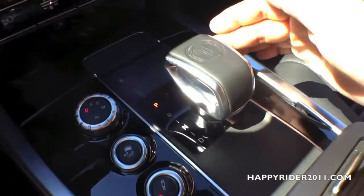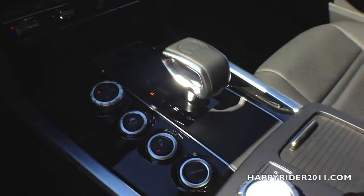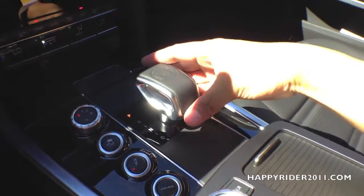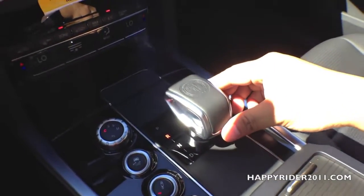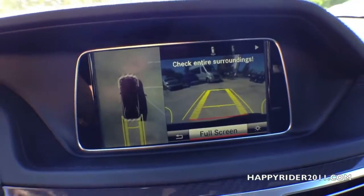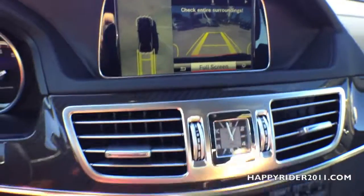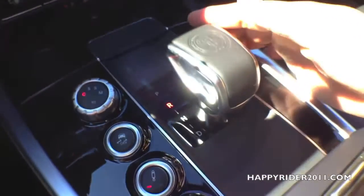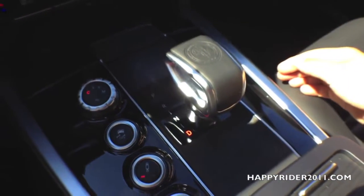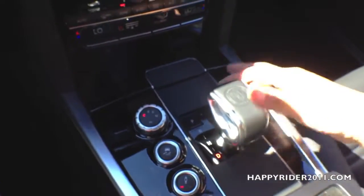Now for a closer look at the gear shift. There's 'Mercedes-Benz' imprinted on it — looks very nice. To control it, simply push your foot on the brake and push up to put the car into reverse. When you do so, the rear view camera automatically turns on and displays on the screen with guided lines for safety. Push down for drive, and to put the car back into park, simply press the button located on top.